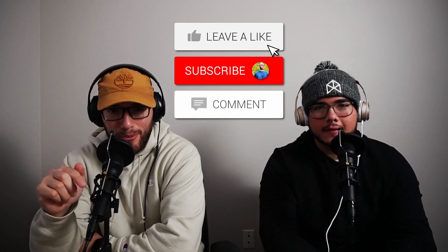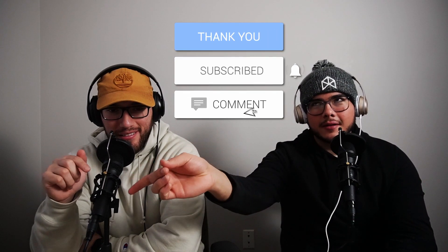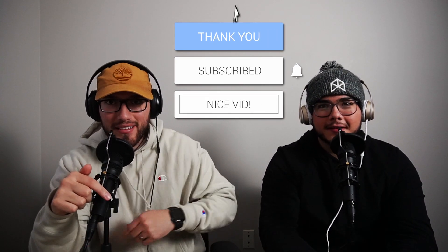Everything we talked about in this video is what we actually use, all from experience. I hope you guys enjoyed the video — make sure you go down and hit that subscribe button. I'll catch you guys in the next video!